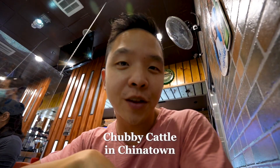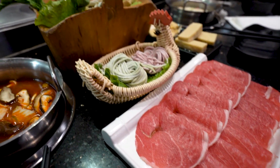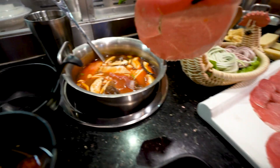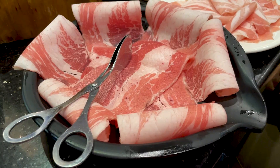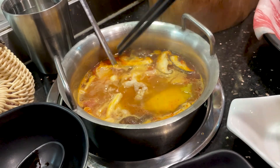We're here at Chubby Cattle. First up is lamb and the oxtail tomato broth. Thick and juicy briskets. We're finishing up at Chubby Cattle and now I definitely feel like a chubby cattle. The oxtail tomato broth was pretty special but it's nothing you must have.